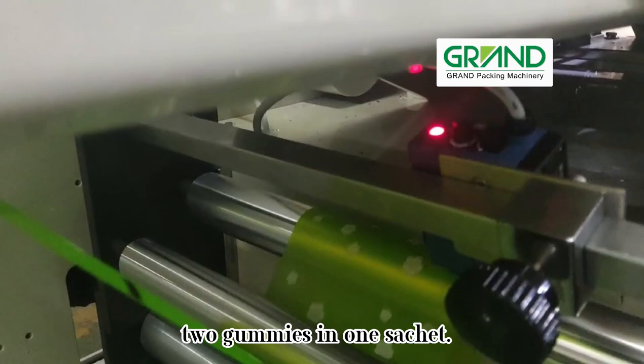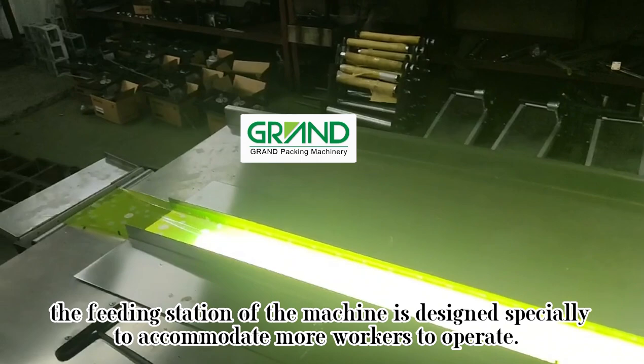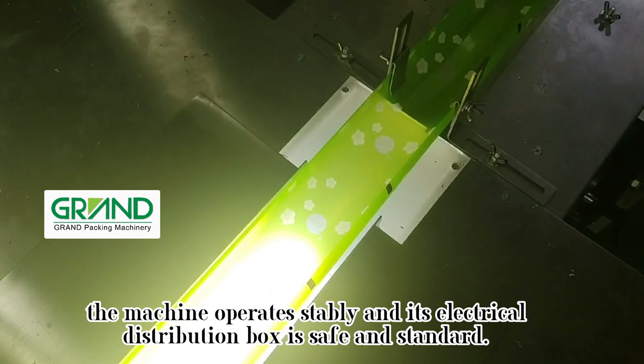According to manual gummy feeding requirements, the feeding station of the machine is designed specially to accommodate more workers to operate, just as shown in the video. The machine operates stably and its electrical distribution box is safe and standard.